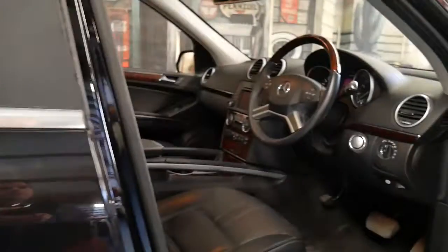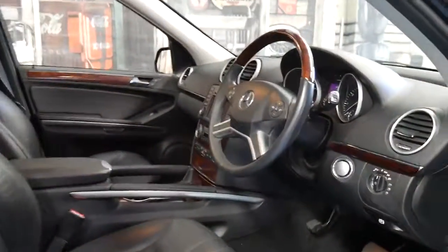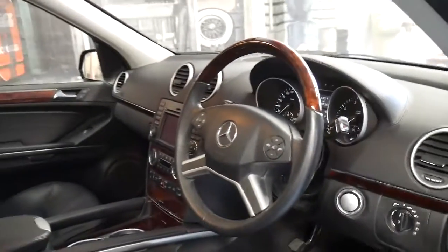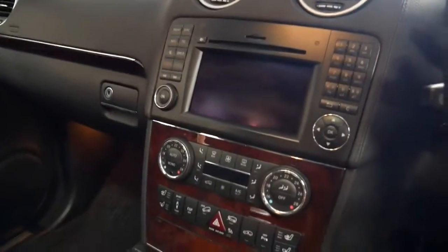It's metallic black with black leather interior and a wood grain steering wheel. It's basically got everything which the ML63 has except for the engine — the 6.3 litre. It's got the 5.4 litre V8.